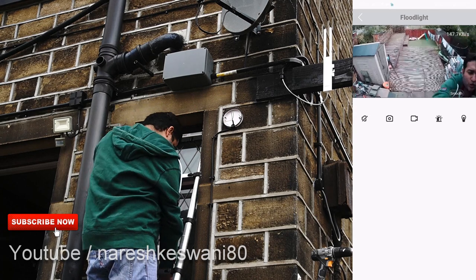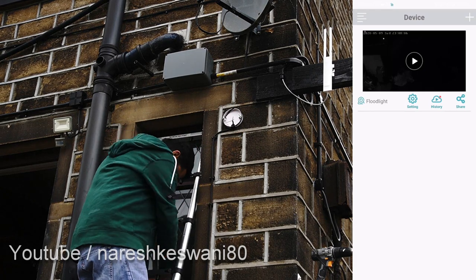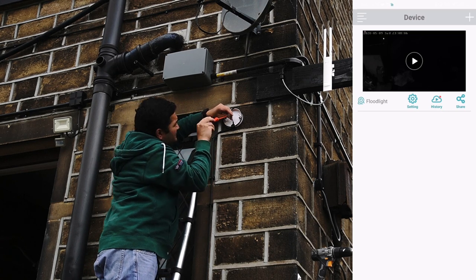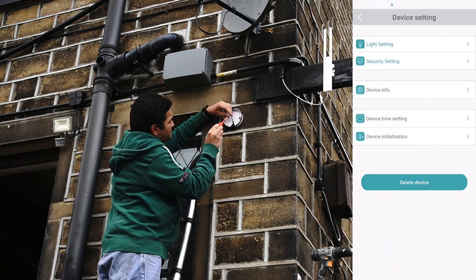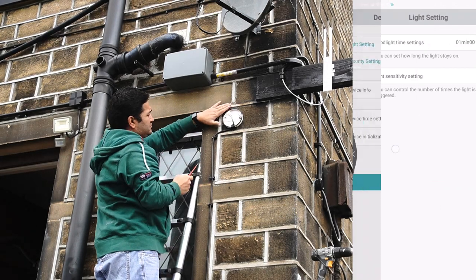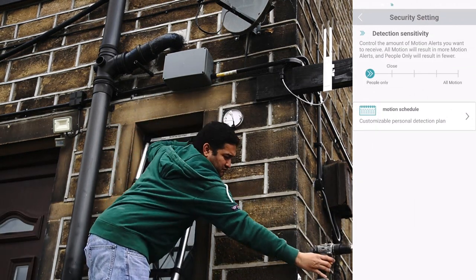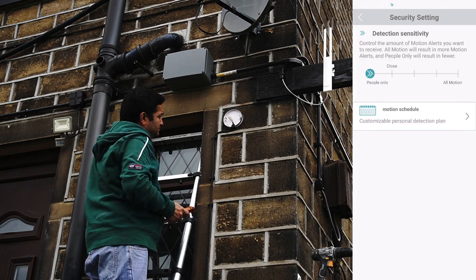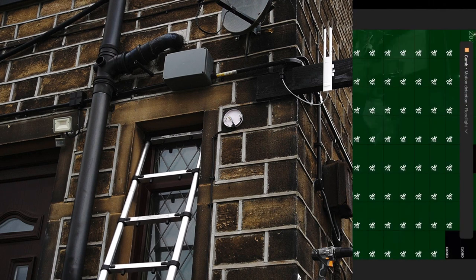The Camby app for the floodlight camera is easy and straightforward with minimal options. To access settings from the live feed, click the cog button. Within settings you can control the light — when to turn it on and for how long. Under security settings you can configure motion detection so you only receive notifications when a human is detected, or for all motion types. You can also schedule notifications.